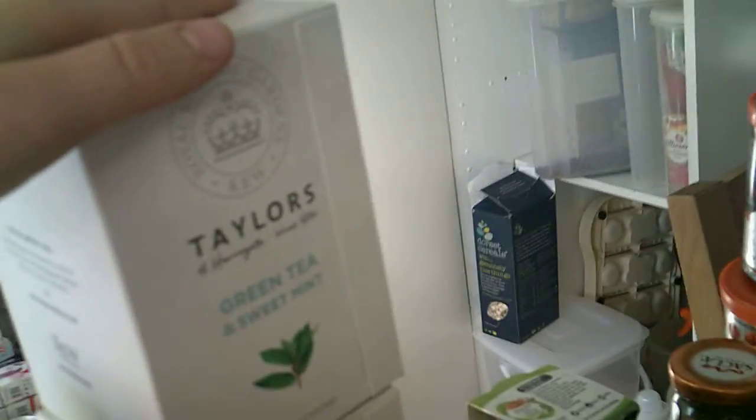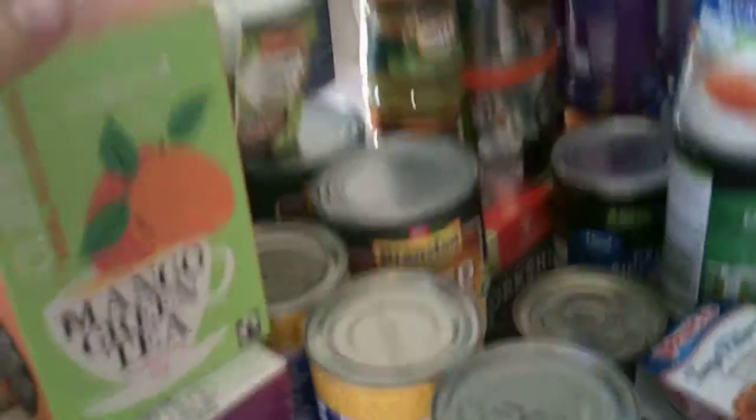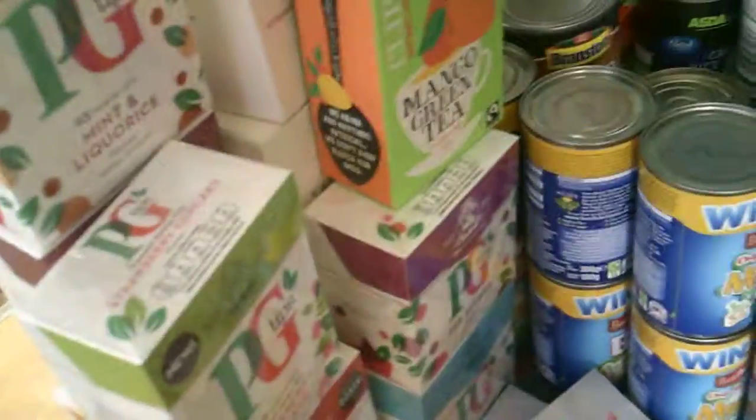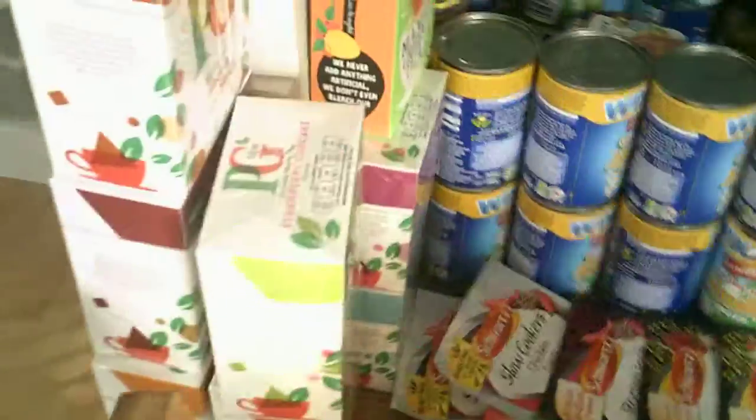We've even got these teas — the Tealers we got for free; there was a coupon for three boxes of them. The Clippers — we've probably paid maybe 50p for them. Not bad. And a lot of the PG Tips are either free or 50p, so we get a nice mixture using those coupons. Then there's some of my mum's tuna — she likes to stock up because they have tuna and potato salad on a regular basis.